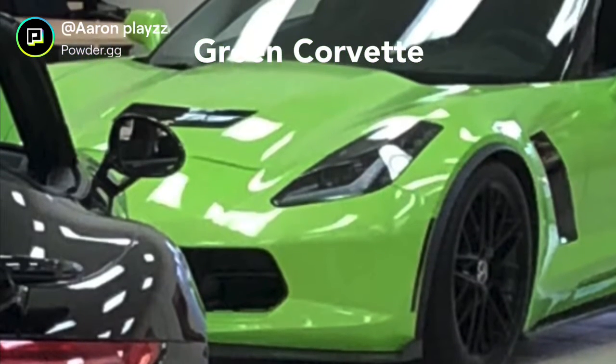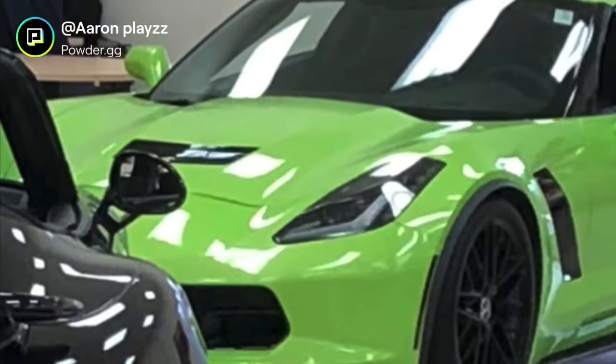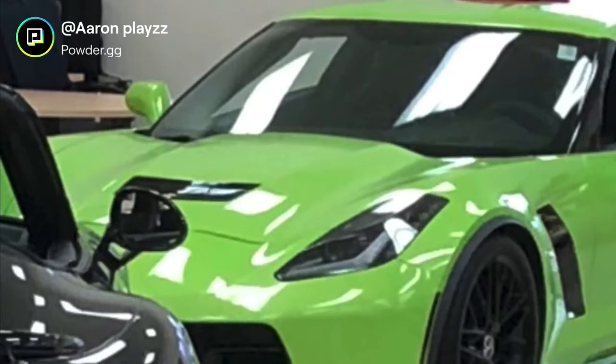So this was a green Corvette. I actually got to sit in this one, but I don't have a picture of that one right yet.